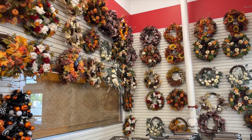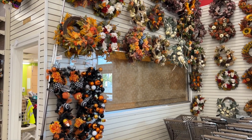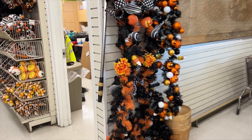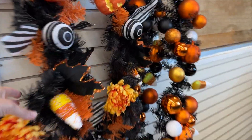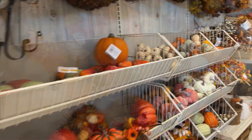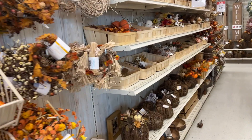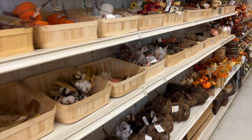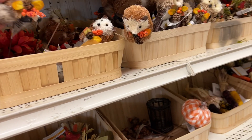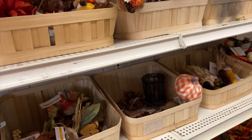Right when you walk in, you're just hit with all of the fall feels. This year I definitely want to do a new wreath for my front door. I usually don't buy these pre-done wreaths, but I do like to look at them for inspiration. Look at these beautiful Halloween pieces — I love that. You can see all of the individual pieces you can use to create your own wreath. I like to use a mixture of garlands and individual sticks.